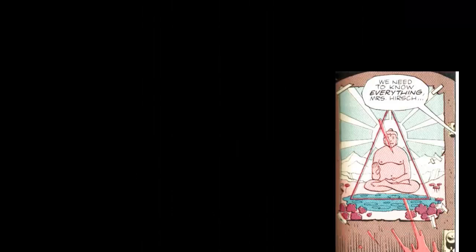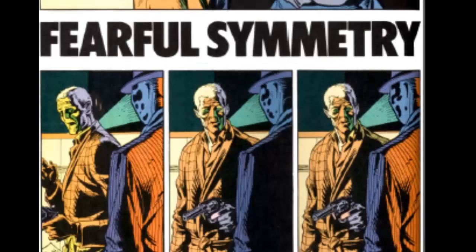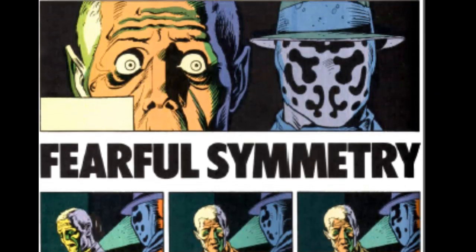These techniques fill the comic through subtle repetitions of geometric form and visual motif, but appear most conspicuously in the fifth issue, Fearful Symmetry, where the first page mirrors the last, the second page mirrors the next to last, and so on.